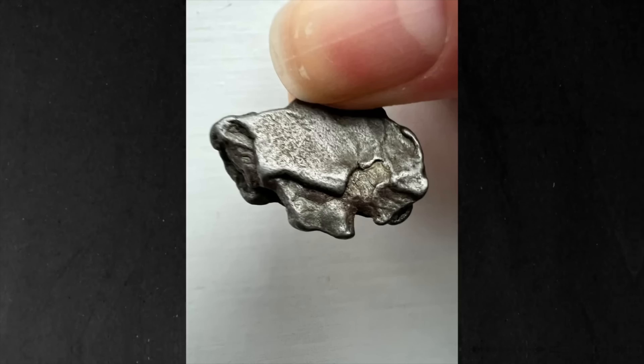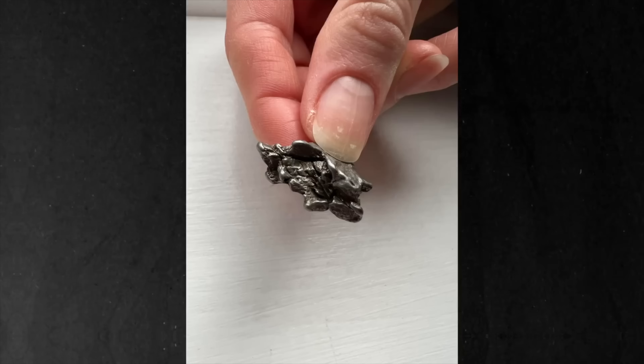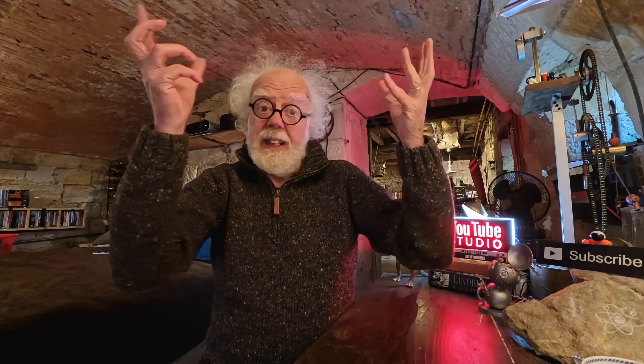Is it worth sending these metal things off somewhere to get them tested? And if so, where would I send them? A university? That phenomenon is real, and I really like it. It's not a drone, it's not Ryanair. It's something highly strange, and we need to understand the nature of the physics that makes things drip.